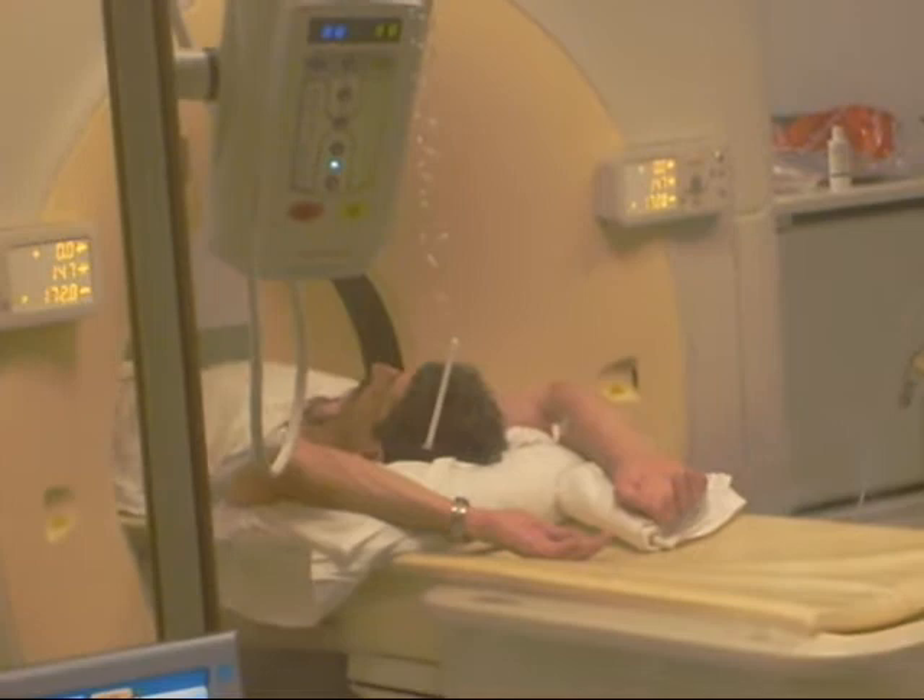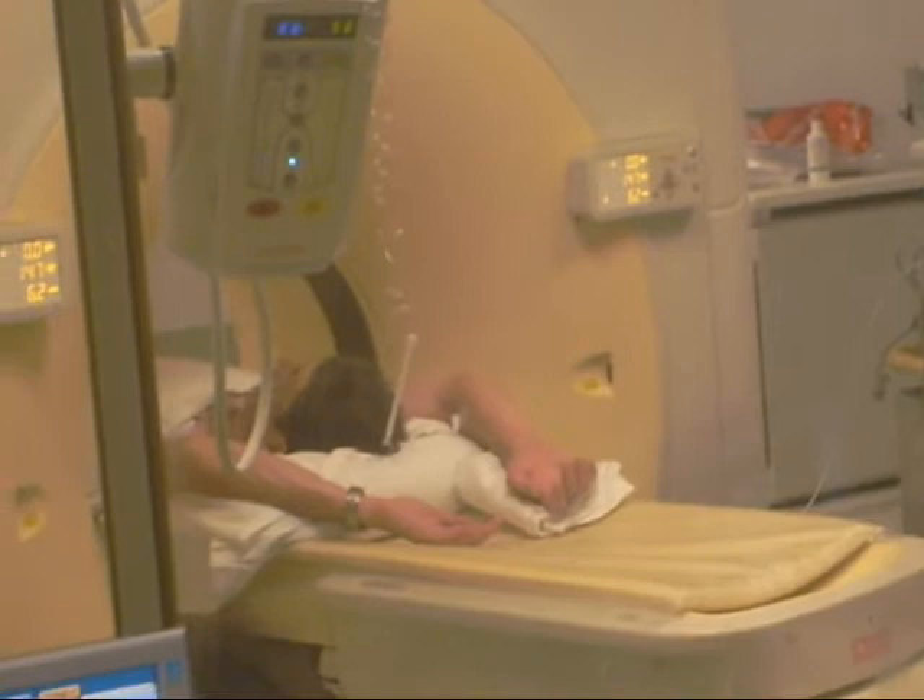North Adams Regional Hospital's CT scanner took its first picture of a heart on Monday, which may signal the end of cardiac catheterizations for many patients.